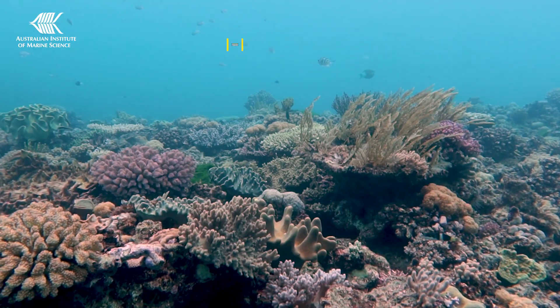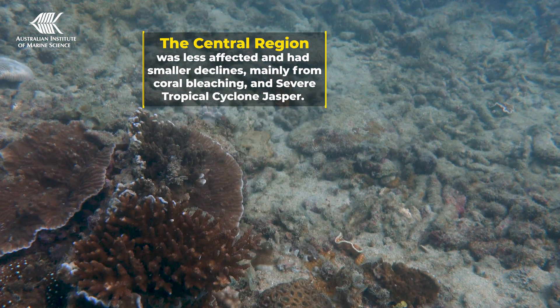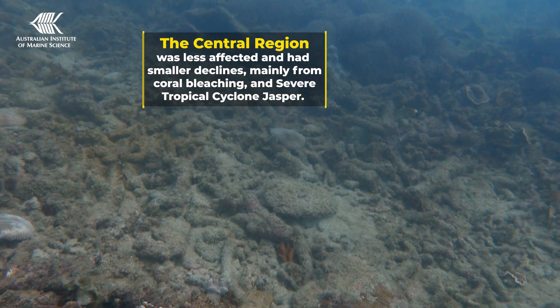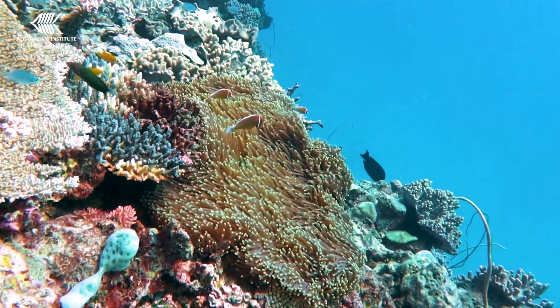The central region was less affected by the summer's pressures and had smaller declines. This was largely on reefs north of Cairns, due to impacts from coral bleaching and from severe tropical cyclone Jasper, but the rest of the central region remained largely unaffected.